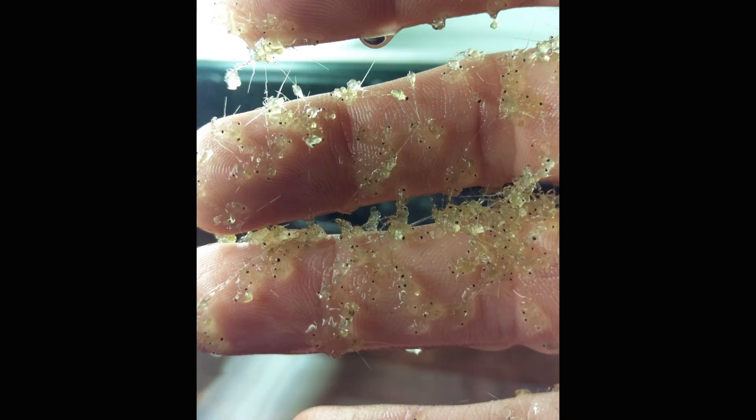Gobs of spiny water fleas will collect on fishing lines like glue, so you have to squeeze the line with your fingers to remove them. Another angler said he catches bass and sometimes they spit out this ghoulish goo — spiny water fleas.